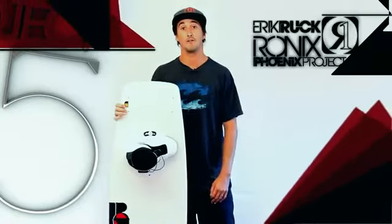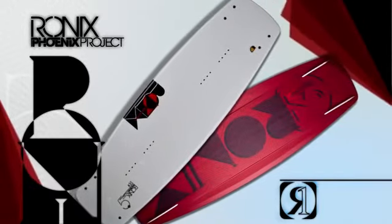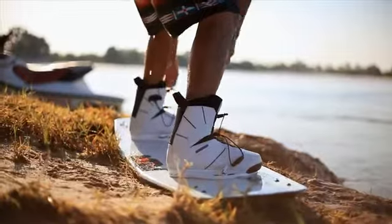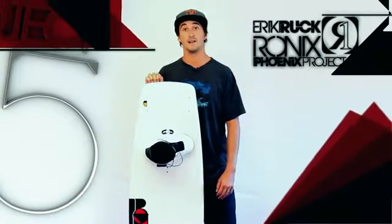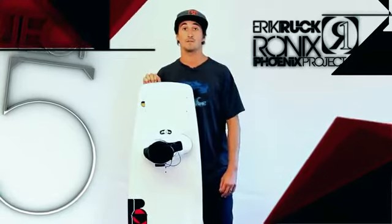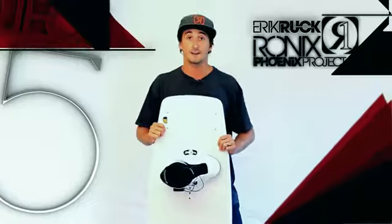If you're looking for a high-end board that's an alternative to an aggressive, abrupt hop, you have the Phoenix Project. The board I'm riding right now I feel is the most diverse board on the market today. But if you're the kind of guy that's only going to be riding park or cable, then you should check out the Phoenix Park Edition. I'm Eric Ruck, take it easy.